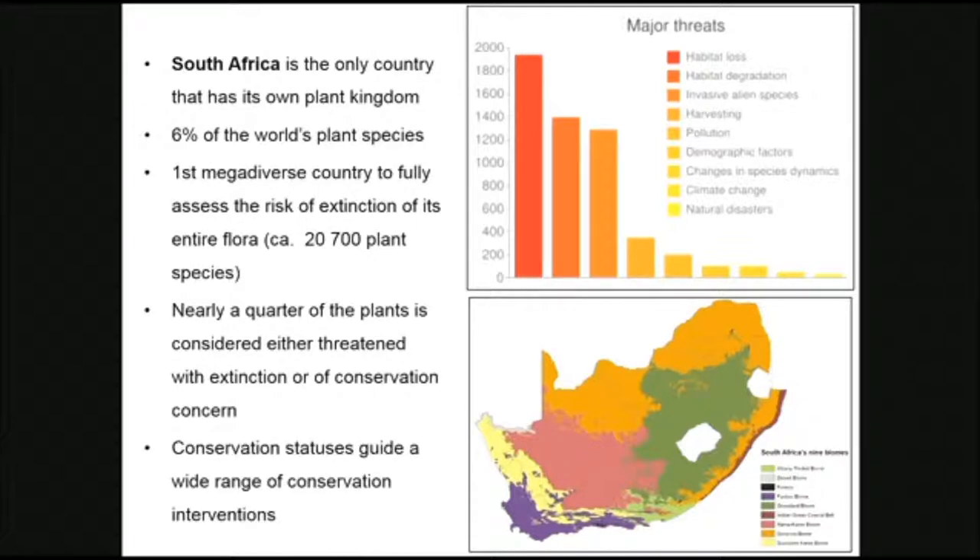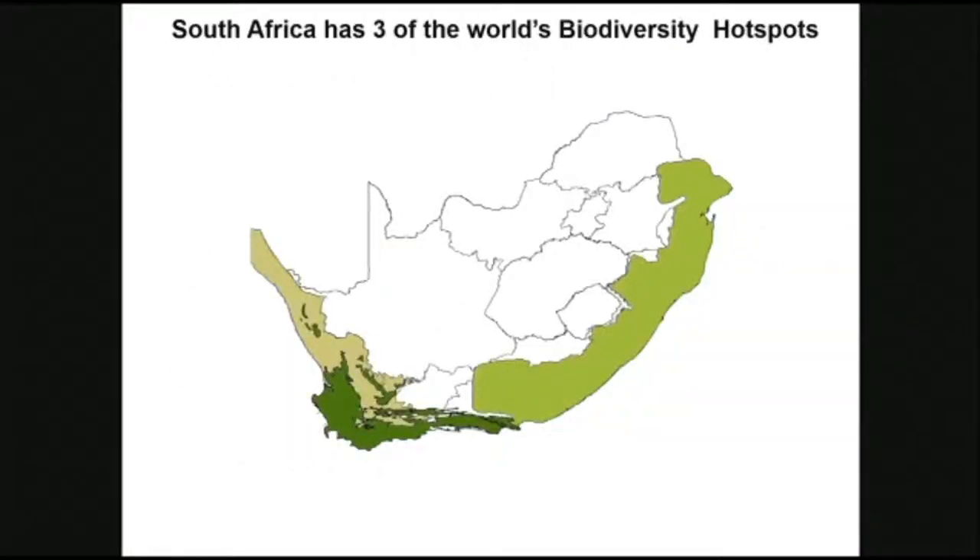Conservation statuses guide a wide range of conservation interventions across the three tiers of government, and I'll get through that later in my talk. We've also got three of the world's biodiversity hotspots.